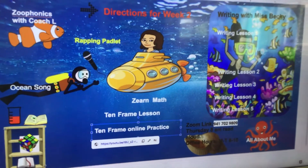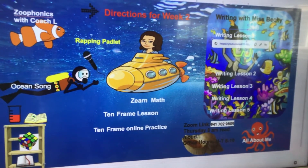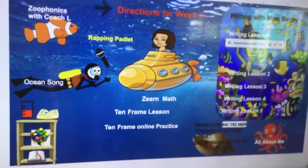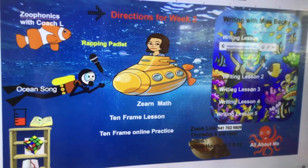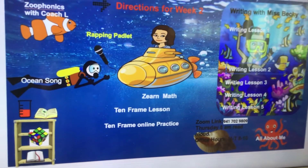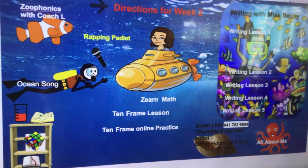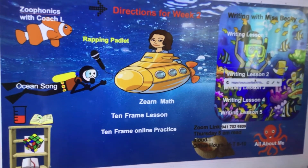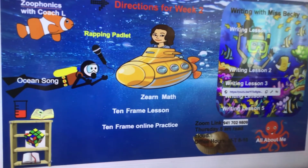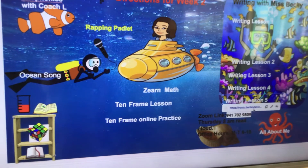If you go over to Writing with Miss Becky, Miss Becky has got five writing lessons for you this week. You don't have to start with one, but it's highly suggested. You can do it any day of the week you want. We do have five writing lessons, and these lessons you can practice over and over, because learning how to write is probably one of the hardest activities that you will ever do. It involves all parts of your brain — your fine motor skills with your fingers, your mental thinking, knowing how to read. So we're going to really spend a lot of time on getting you to be good writers.